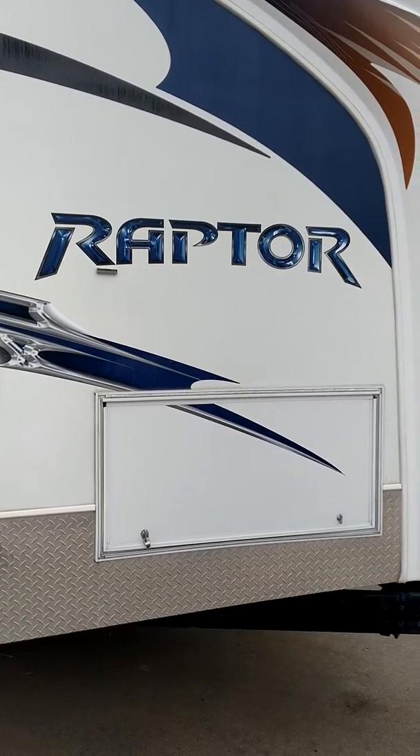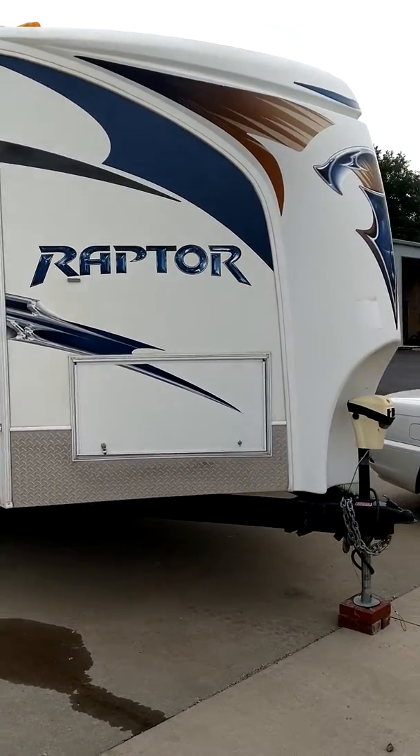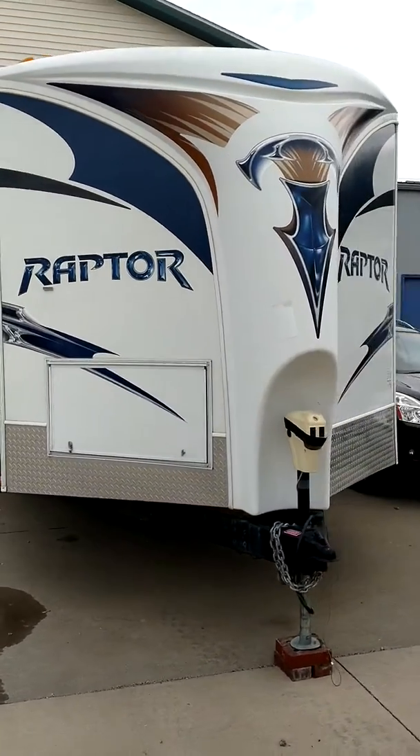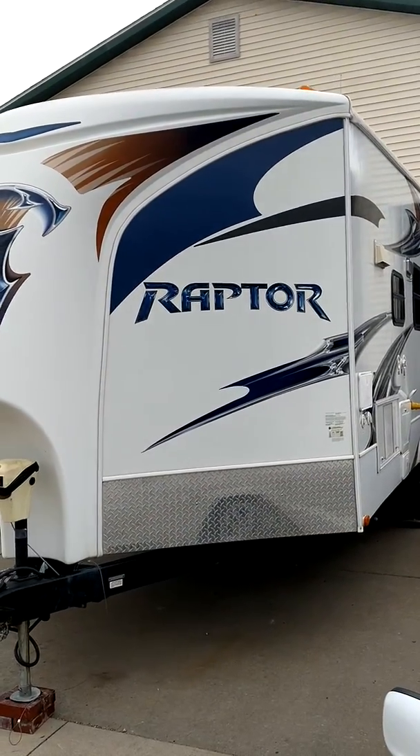Here are your propane tanks, kept out of the weather. This is a V-nose unit with a power jack. The V-nose goes really well down the road — not only does it help break the wind, but it helps track the trailer and keep it straight.